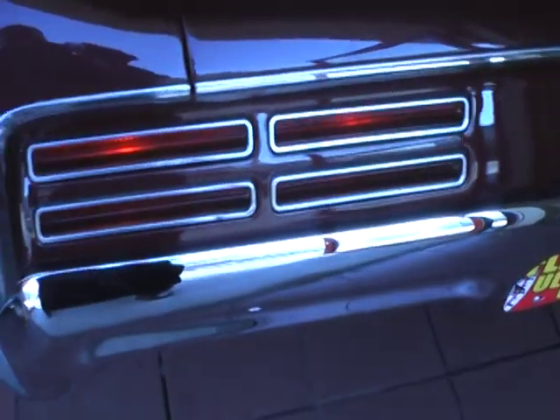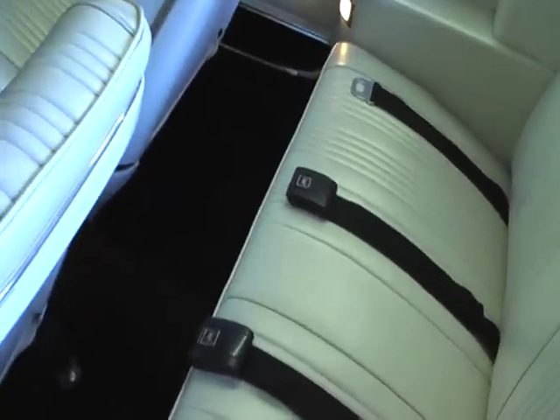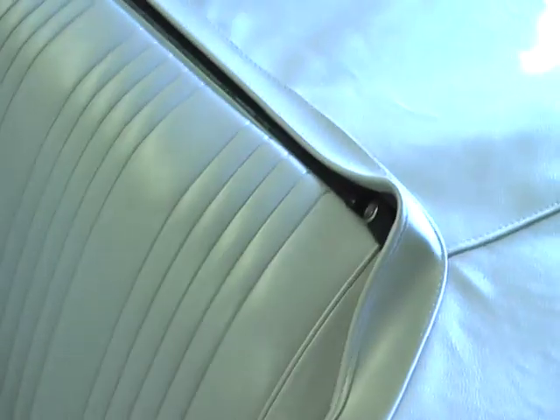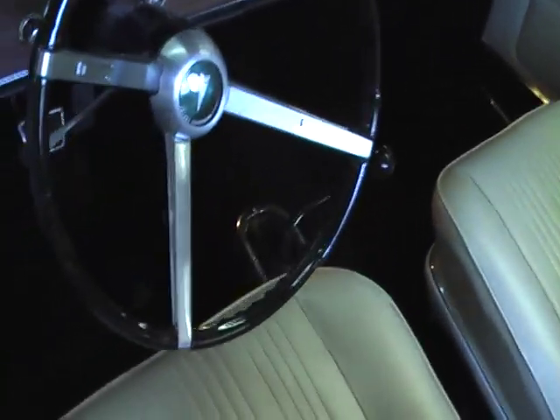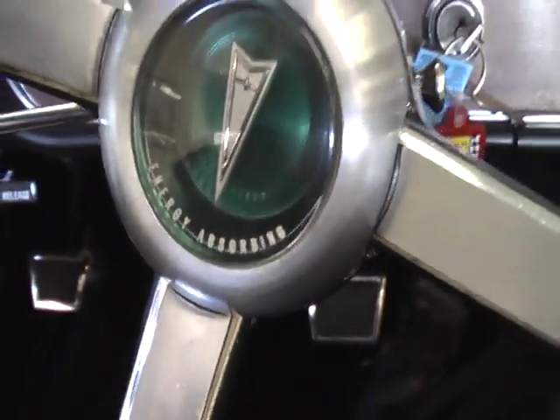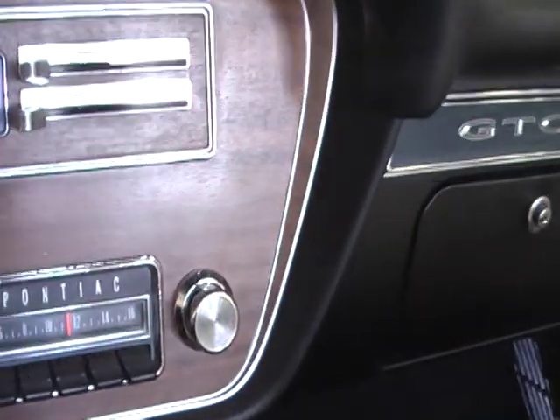This is an unmodified car — it is factory correct. Let's take a peek inside. Beautiful door panel. Interior is show quality throughout. As a matter of fact, everything on this car is show quality throughout. Correct wood grain dash, original Pontiac wheel, AM radio.